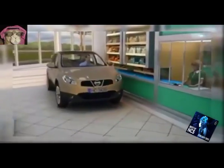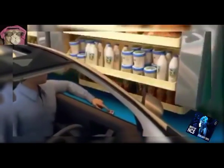88. Shopping Revolution. Helps you purchase groceries without leaving your car.